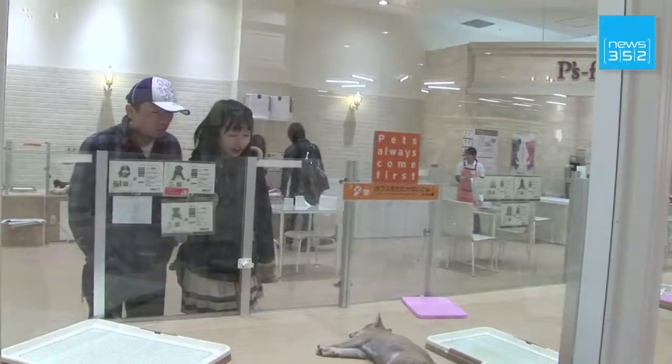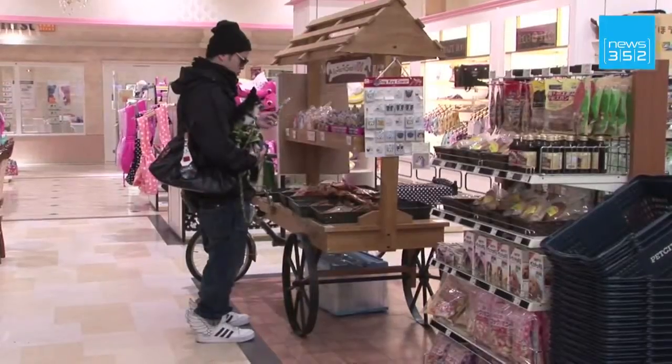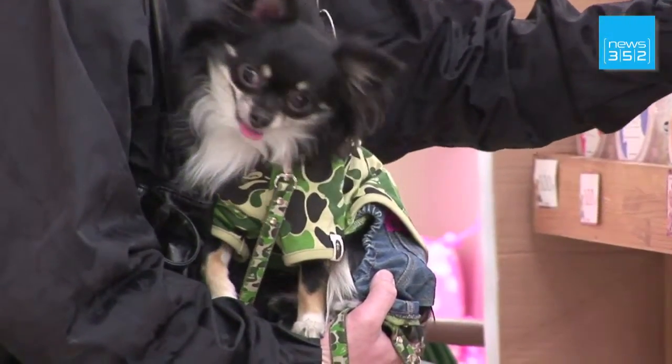Health checks, high-end food, old-age homes — the sky's the limit for our four-legged friends. And it's lucrative. The market here is worth some 17 billion dollars a year.